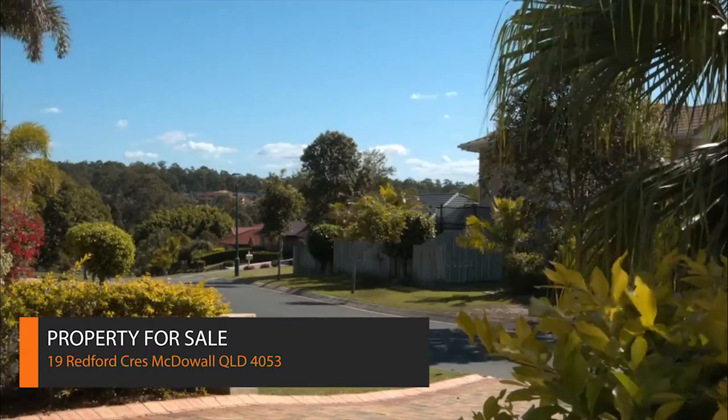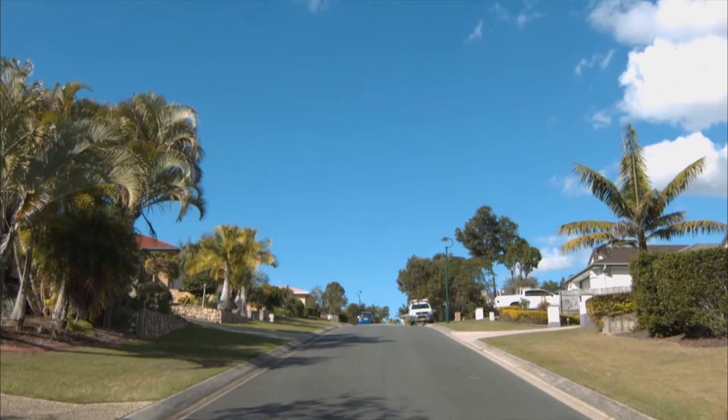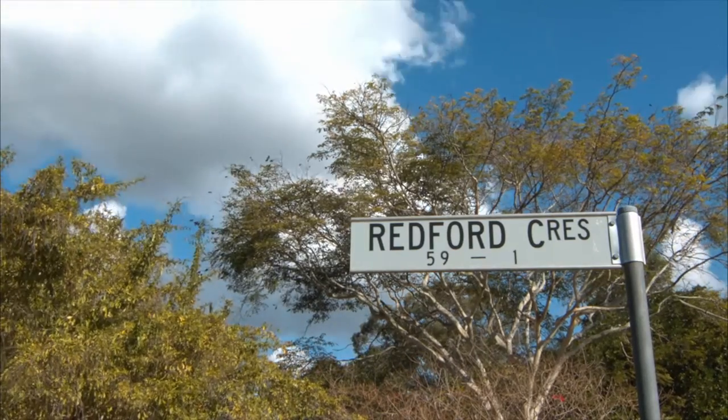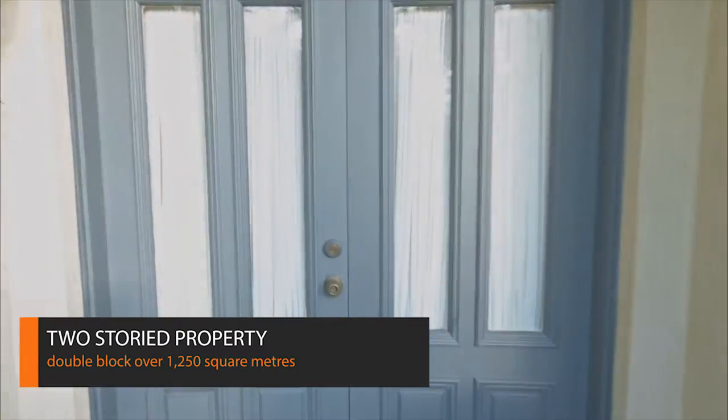Situated in the highly sought-after, family-friendly neighbourhood of McDowell, on a street named after Robert Redford, is this immaculate two-storied home on a double-sized 1250 square metre block.